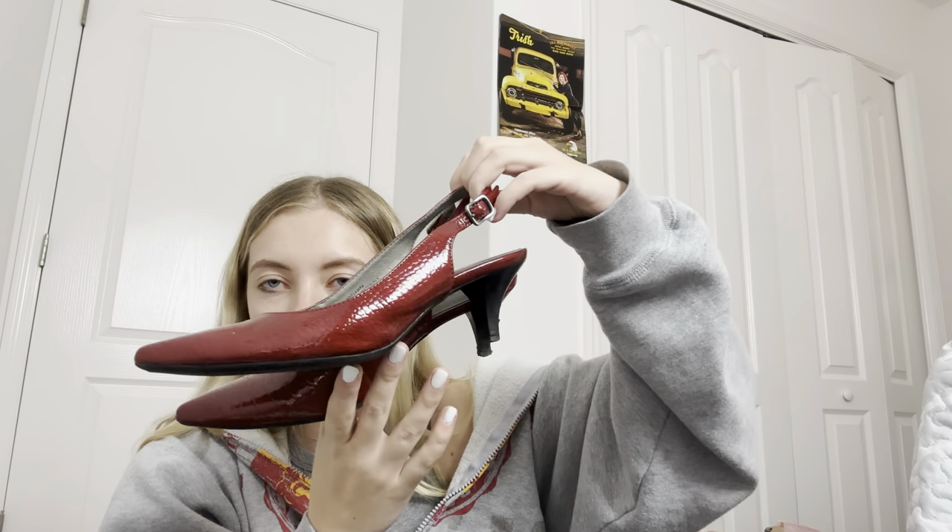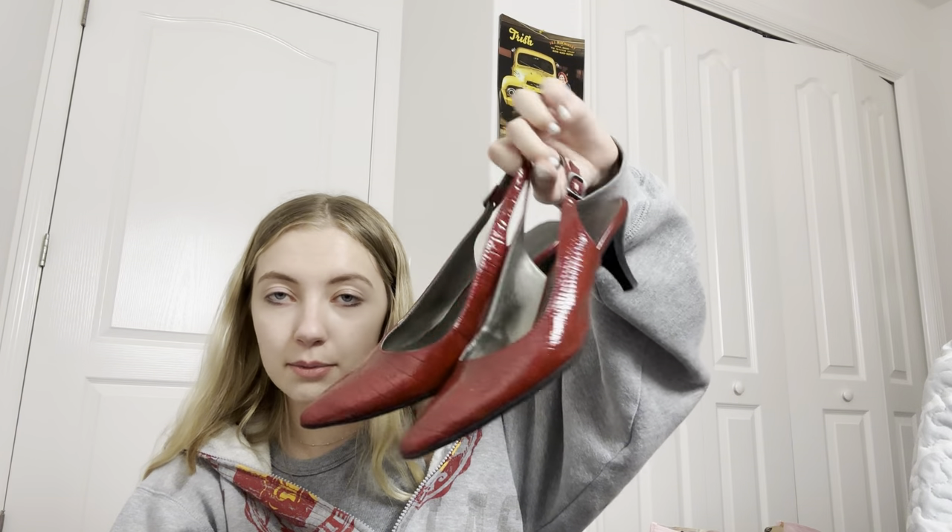The next pair of shoes I have are these pointed toe kitten heels — kind of like a Y2K style. I've been doing really well with shoes like this on Depop and eBay, they're doing great, so I thought these would be perfect for that.